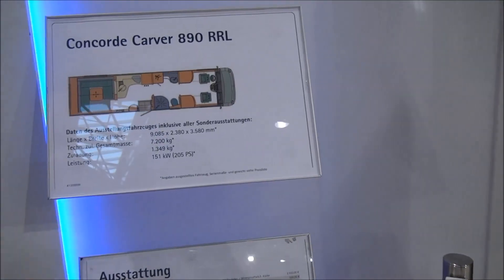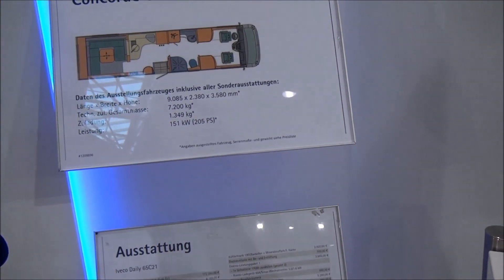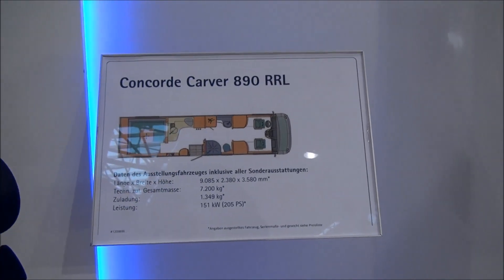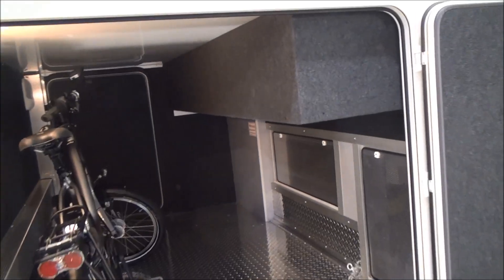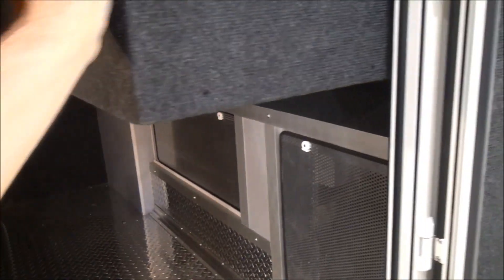It has a gross weight of 7.2 tonnes giving a payload of 1349 kilos. It's nine meters long — 908 centimeters if you like — 238 centimeters wide and its height is 358. The garage is more than adequate for most people and you can easily get two bikes in there.